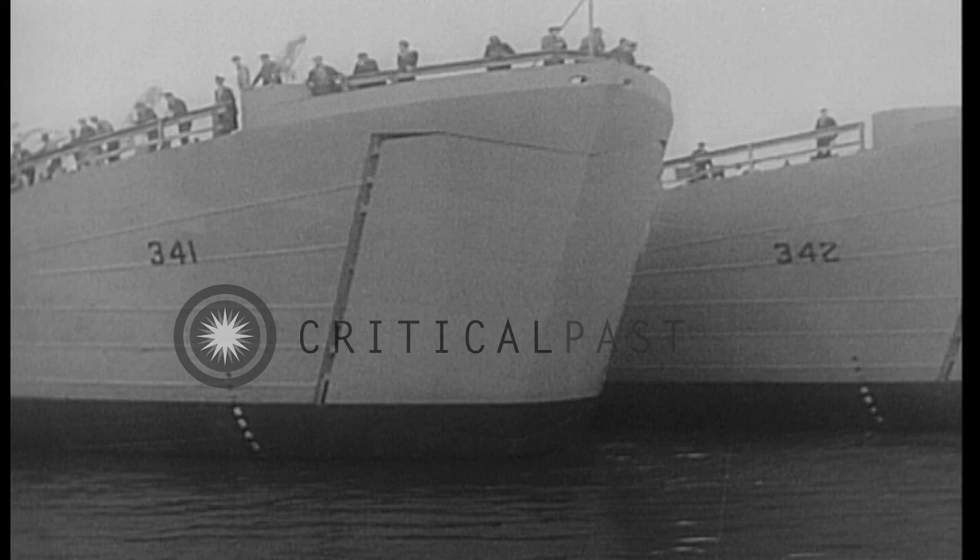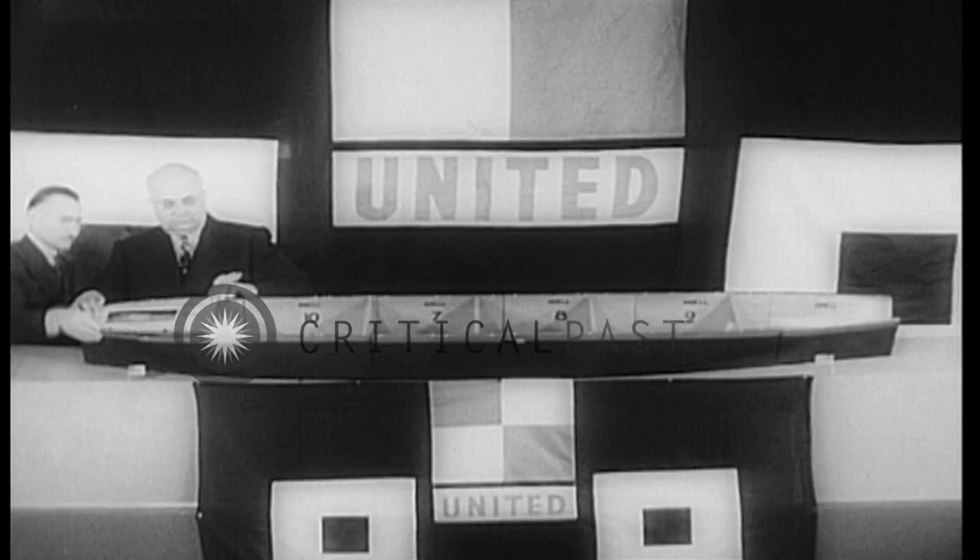Built to navigate in war zones to enable American tanks to roll ashore under their own power — the most effective invasion craft afloat.